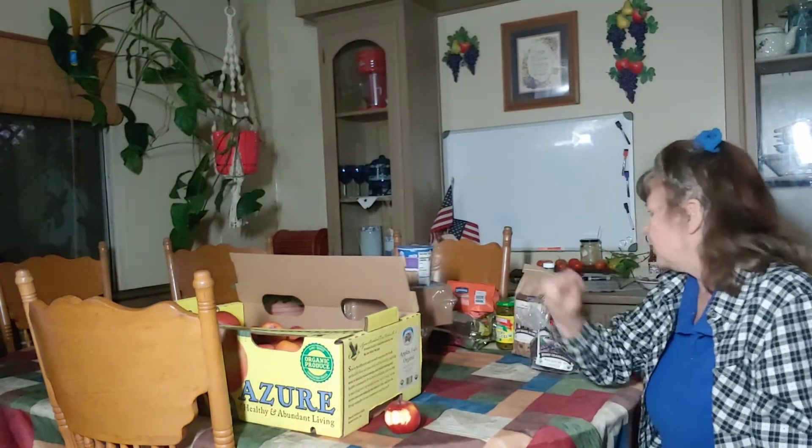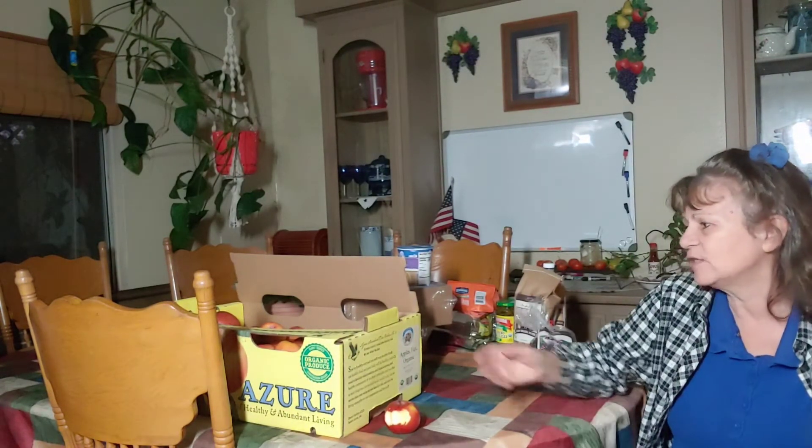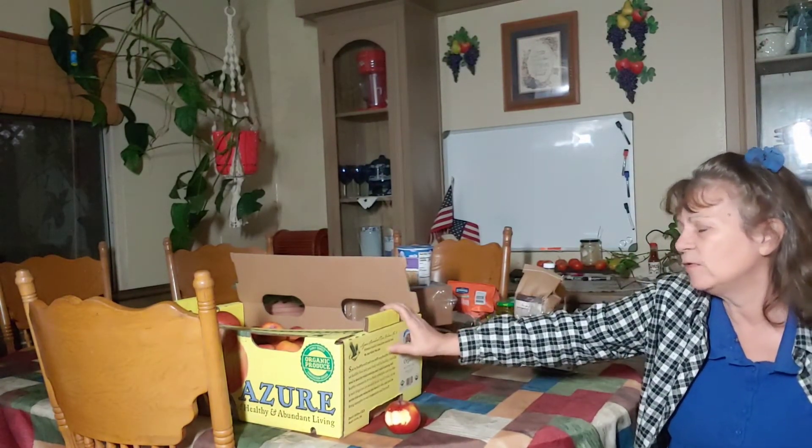That's pretty much it this time. There were a couple things I ordered but didn't receive — one was grapefruits, and the other was cumin. I'm having a hard time finding organic cumin anywhere. They had it and I ordered it, but they ran out before my order shipped. That happens sometimes. Last time in November I ordered the Fujis and they had run out, but I got them this time.